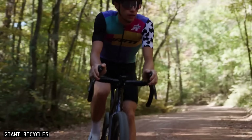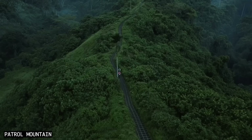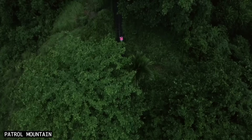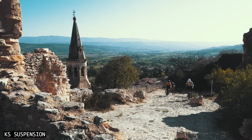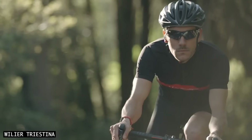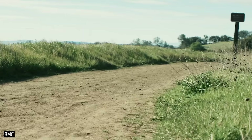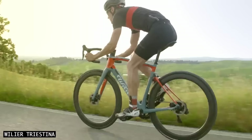Gravel is one of the fastest-growing bike categories, and for good reason. These bikes allow you to ride on backroad networks that are quiet, peaceful, and a long way from the danger of cars and trucks. Gravel bikes can handle the same uneven bike paths, cobblestone streets, and rough dirt tracks as mountain bikes. The key difference is their faster and more efficient riding position.